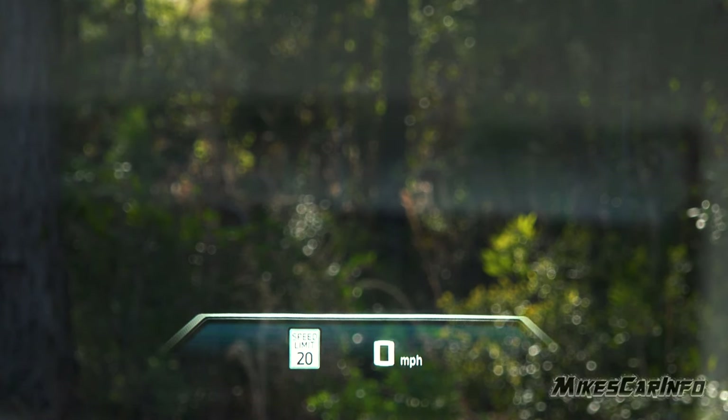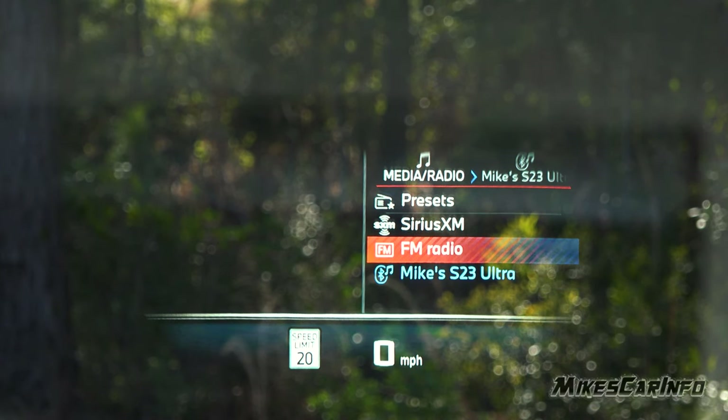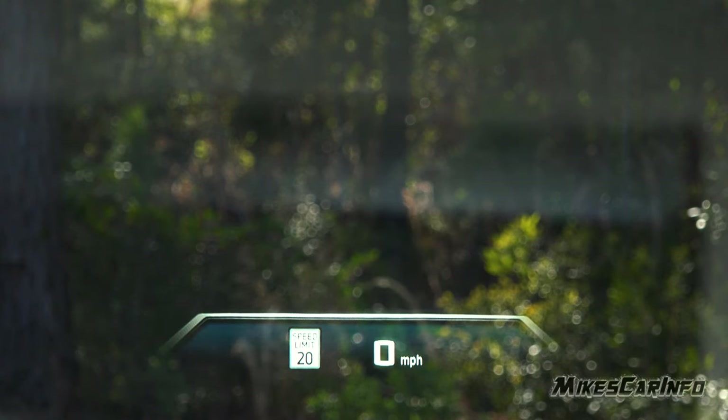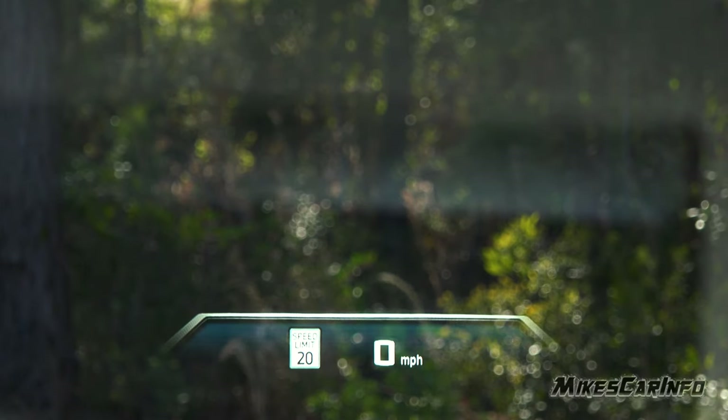When you press the audio button, it pops up a little menu and you can change your audio source right there. Other relevant menus pop up on screen when you need them. The heads-up display looks really good — clear, decent colors, basically like having a high-resolution screen on the windshield. You just adjust the height for your eyes and seating position, and it works really well overall.